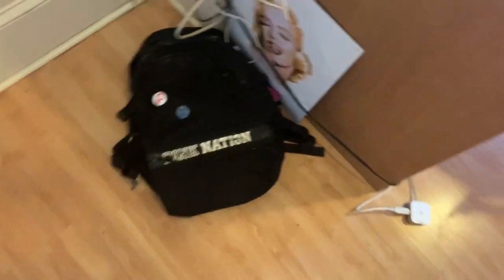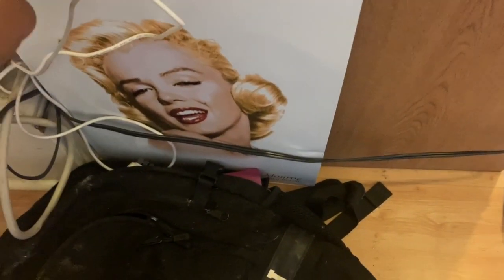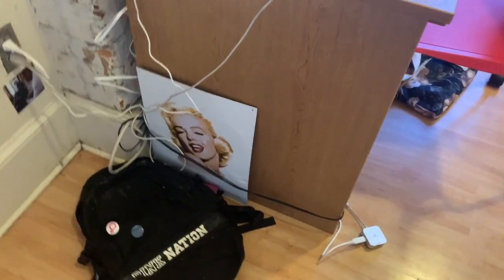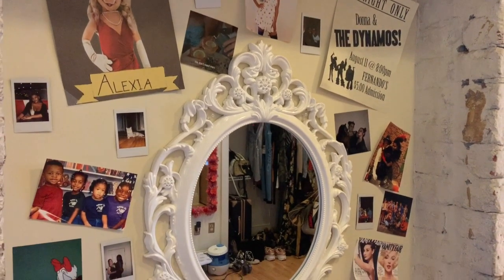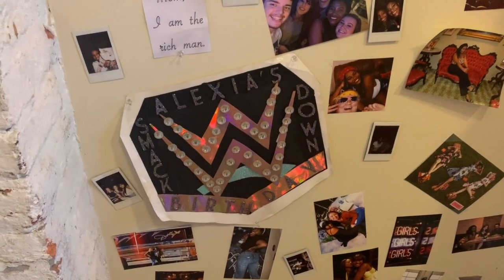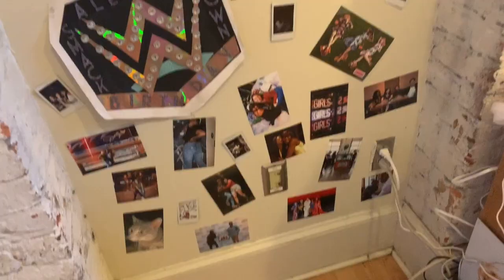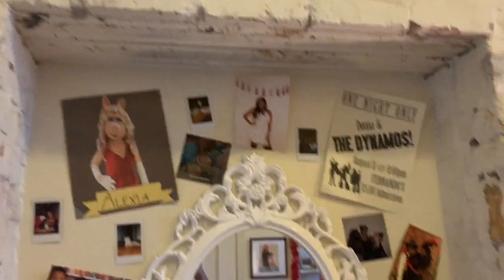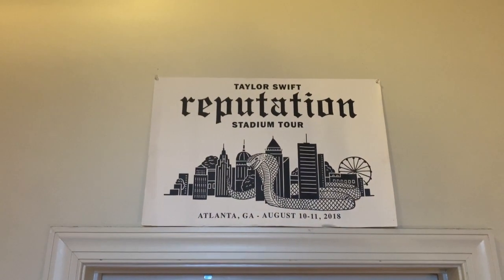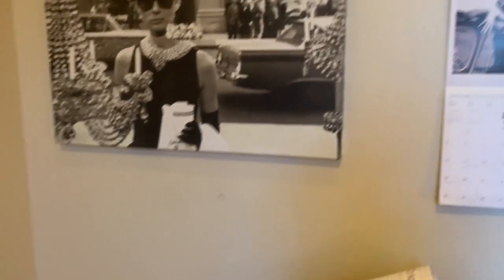On the floor we have my backpack and a gorgeous Marilyn Monroe picture I got for Secret Santa — I don't know where to hang it yet so it's just sitting there. If you guys have suggestions, let me know! Now we're at the collage wall — it has pictures of my friends and family, vibey things, my 21st birthday sign for my WWE-themed party, and various pictures and sayings. I love this wall. Maybe I could do a video on everything on it. I also have some pin-ups from a calendar and a reputation Atlanta skyline print from when I went to the Reputation tour.